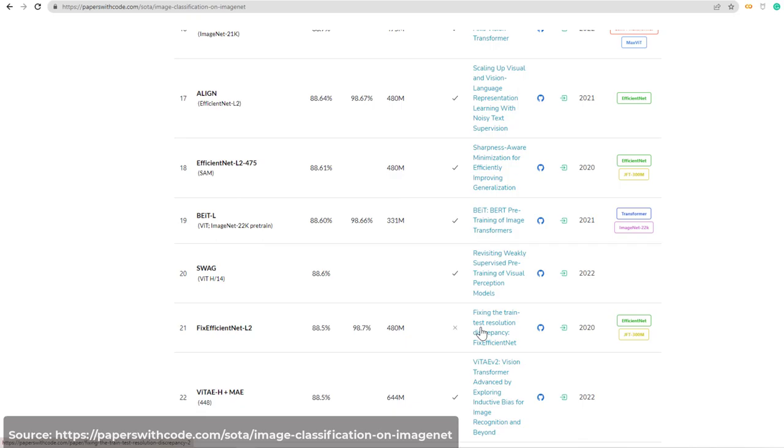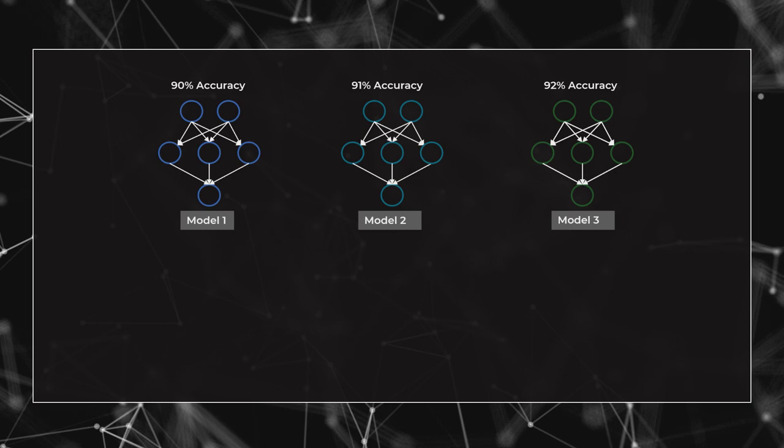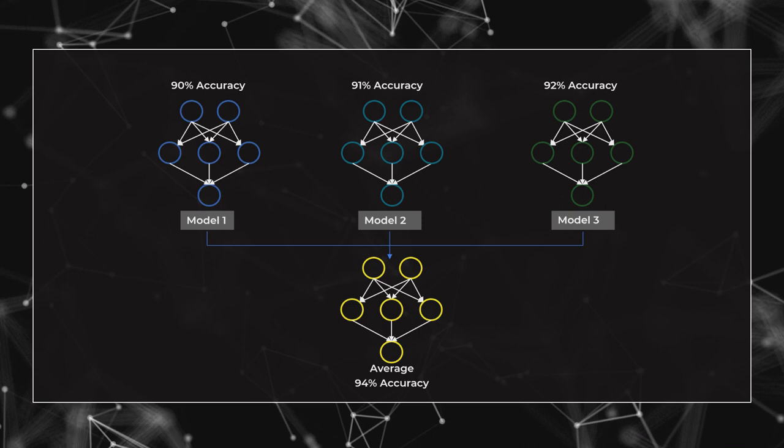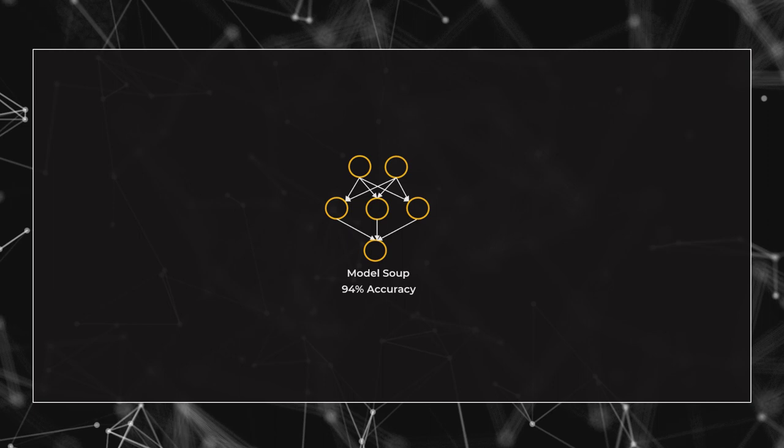ModelSoups uses an exciting and unconventional approach to training models. Usually, we train multiple models with various hyperparameters and choose the model that performs the best on a held-out validation set. You can do better by using a collection or an ensemble of models instead of using a single model. This approach usually improves accuracy, but now you need more memory and computational power because you're using multiple models. In contrast, ModelSoups does not use multiple models. Instead, it averages the weights of various models fine-tuned with different hyperparameters. That means you do not need an ensemble and memory and computational requirements are that of a single model. So, you can have your soup and drink it too.